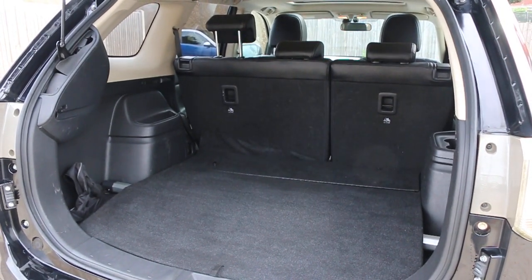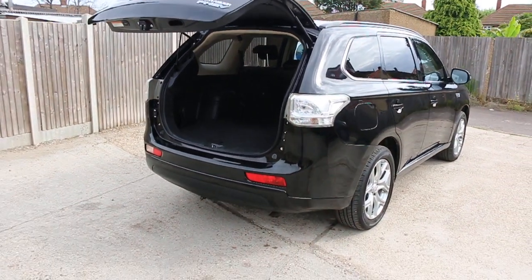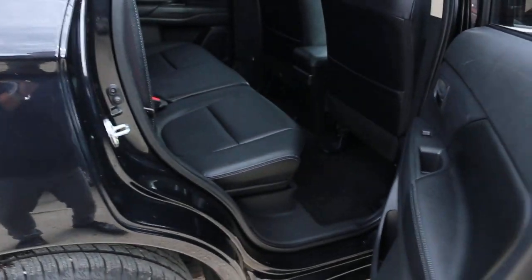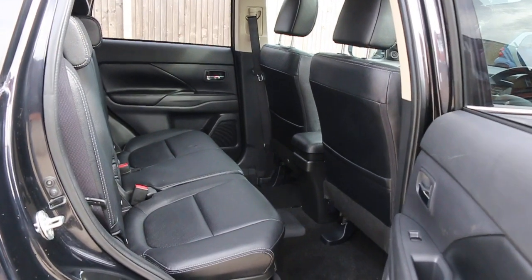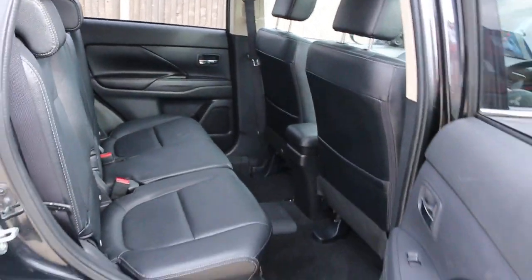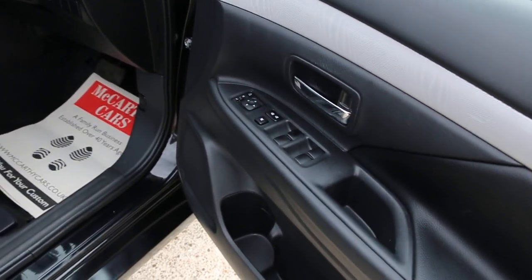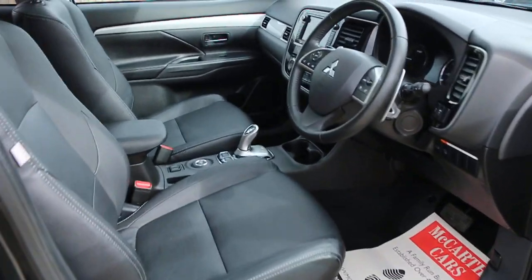Split folding rear seats, full black leather interior, six front airbags, five headrests. Four electric windows, electric and folding mirrors, full electric seats.